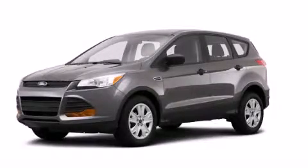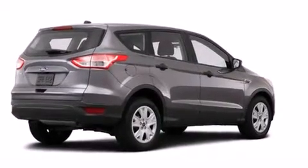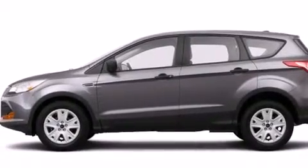This is a brand new 2014 Ford Escape — a car-like ride in a space like an SUV. It features a 2.5-liter four-cylinder engine and an automatic transmission.